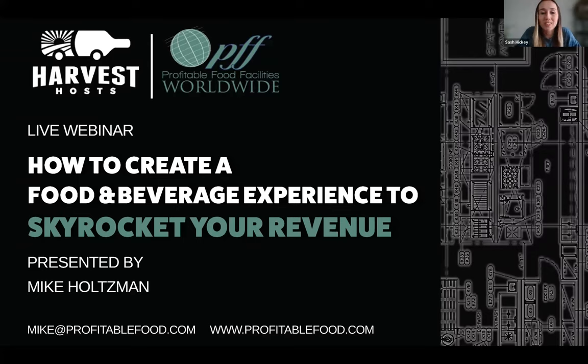Thank you so much, everybody, for joining us today for how to create a food and beverage experience to skyrocket your revenue. From Harvest Hosts and Profitable Food Facilities, we're so glad to have you, and we're excited to share a bit more information about how we can help your food and beverage program.